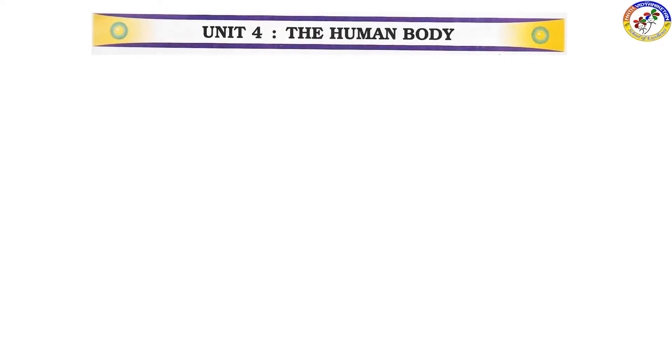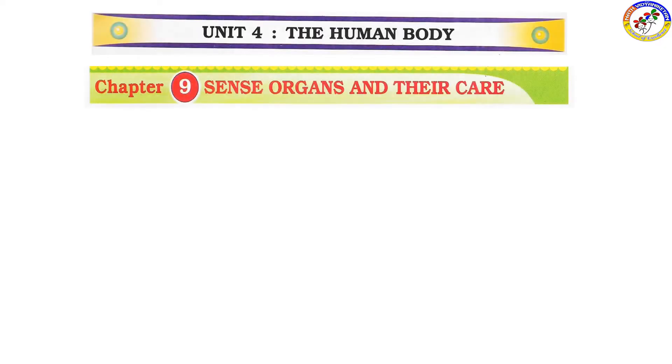Unit 4: The human body. Chapter 9: Sense organs and their care.